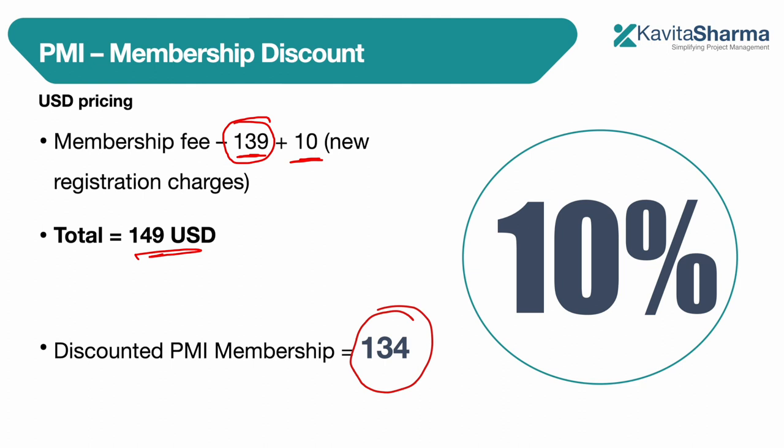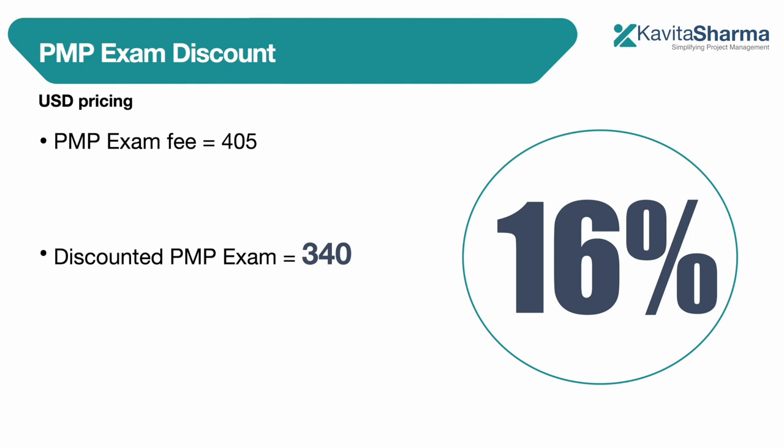With our 10% discount on the website, if you want to buy a voucher we would offer that membership for $134 USD. For the PMP exam discount, if you want to go for the PMP exam and you are a member but don't want to buy the membership, the PMP exam fee for a member is $405.